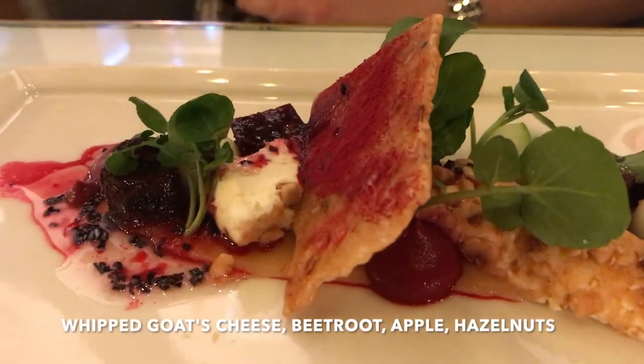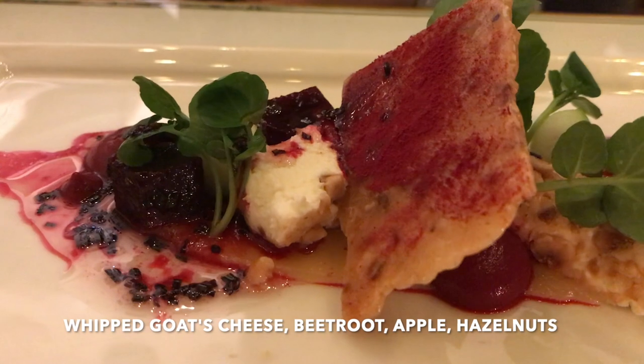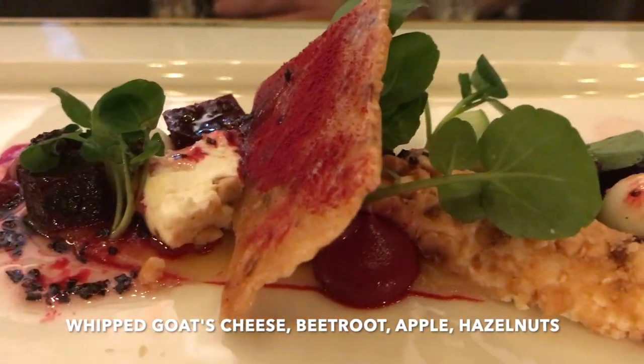For Janet's starter, we have whipped goat's cheese, beetroot, apple and hazelnuts.